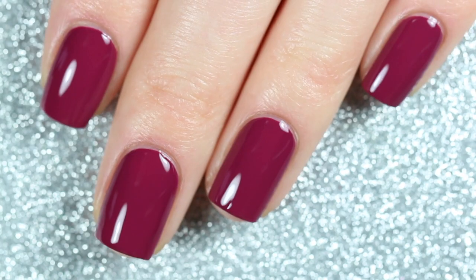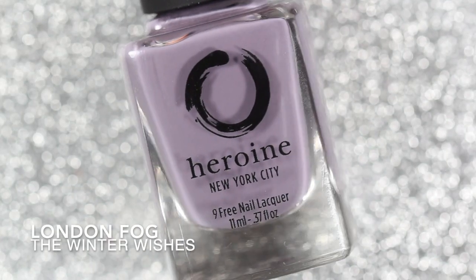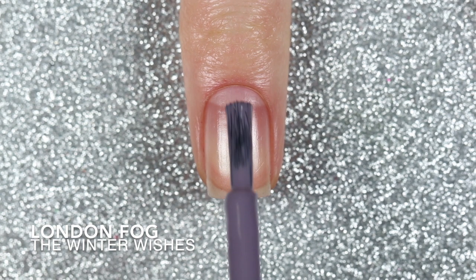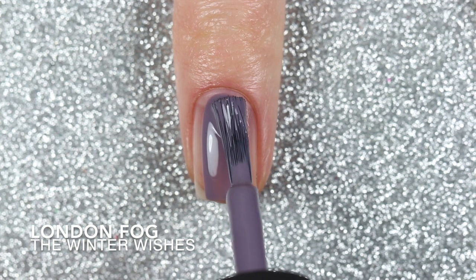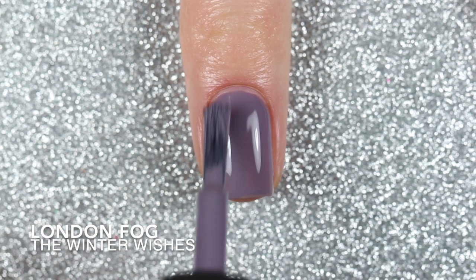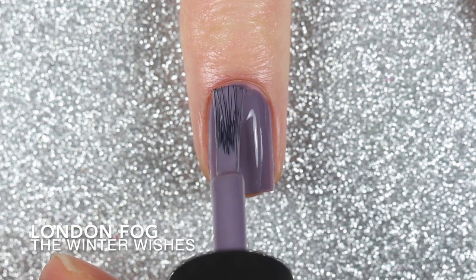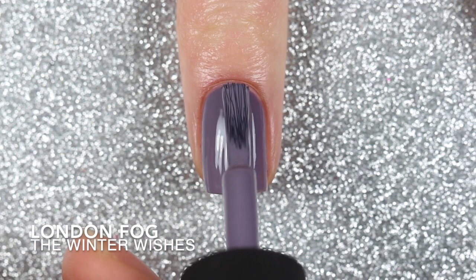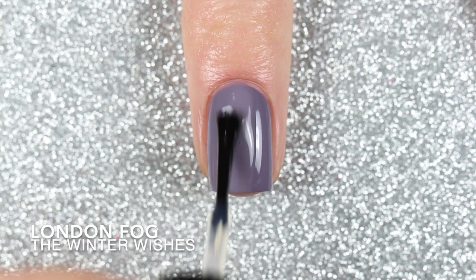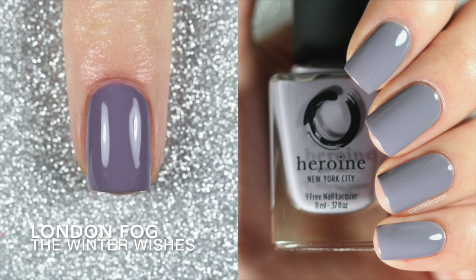Here are two coats of Lovesick with a glossy top coat. Up next is London Fog, which is a muted purple-slash-gray cream. The other three shades are pretty dark, so I think this lighter shade complements the collection really well and balances out some of those darker colors. The formula, just like every Heroine NYC polish I've tried, was super creamy and easy to apply. This shade dried down just a tad darker than it applied and did need that second coat for full opacity.